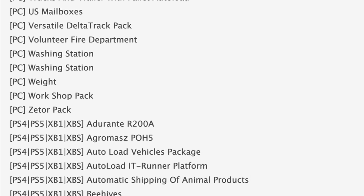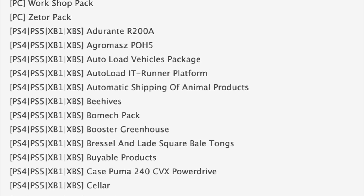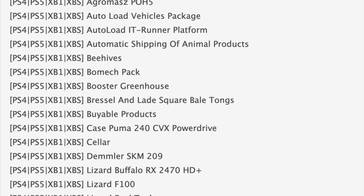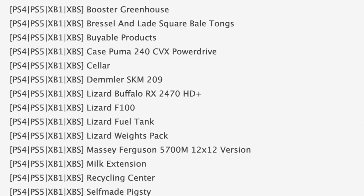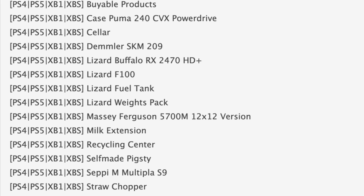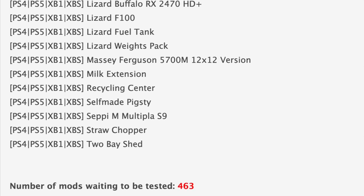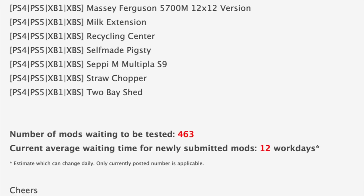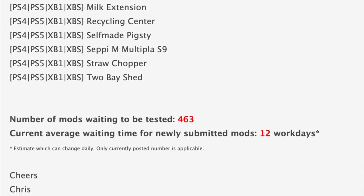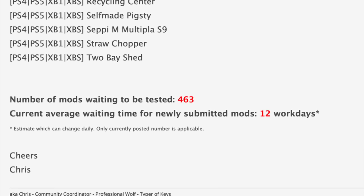Moving over to console testing, we have the Adirante R200A Auto Load Vehicles Pack, Auto Load Runner, and Auto Shipping of Animal Products. We even have Steve's Mods K-Side Puma 240 CBX Power Drive back in testing, as well as a Lizard 100 Pickup Truck, Milk Extension, and Straw Chopper. With all that said, we still have 463 mods awaiting testing — down almost 200 mods since yesterday — and the current average waiting time for newly submitted mods is also significantly down to 12 workdays from 16.